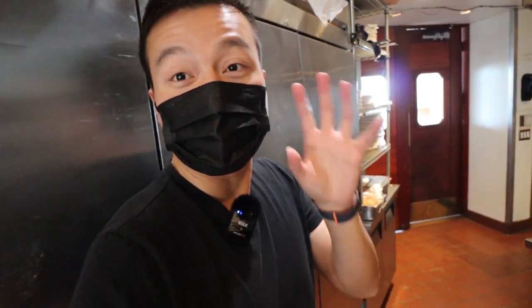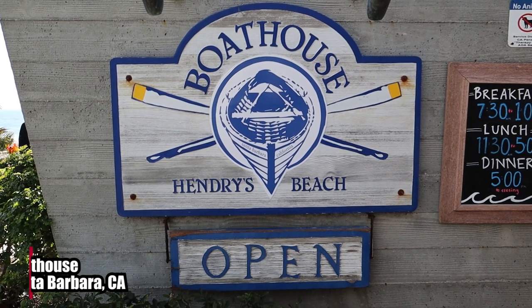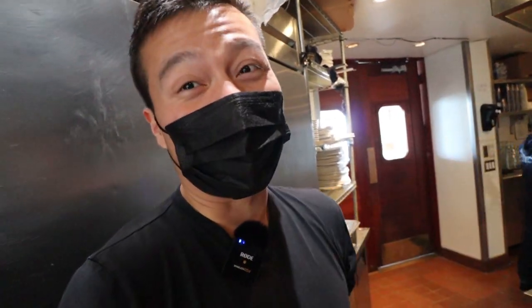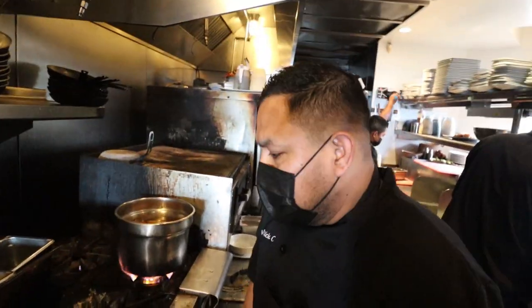Ladies and gentlemen, I'm inside Boathouse and as you would expect, it is going to be an awesome episode today. It's going to be filled with seafood — I ordered a ton of seafood — and the best part is you're going to be able to witness a little bit of that seafood in the making. Let's go say hello to the chef. We ordered a couple things today.